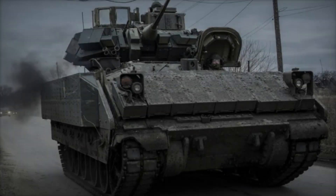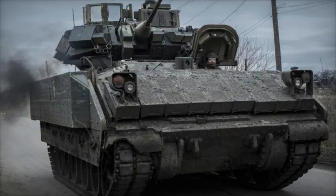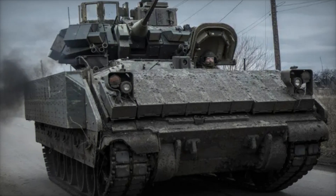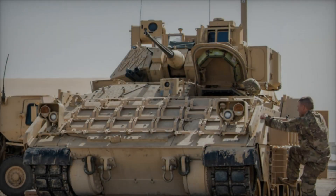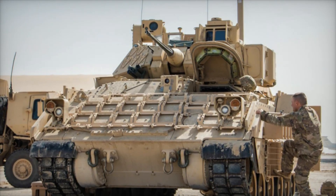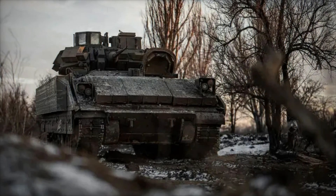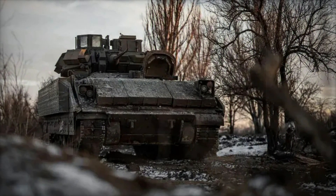Alongside the 25mm cannon, the Bradley carries a 7.62mm machine gun, perfect for engaging enemy infantry. To add to its versatility, the Bradley is also equipped with TOW anti-tank missiles, allowing it to take out enemy tanks from a distance — giving it the ability to engage threats far beyond the range of its 25mm cannon.